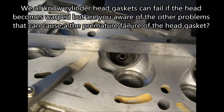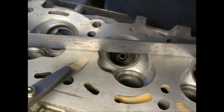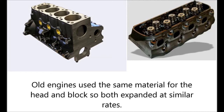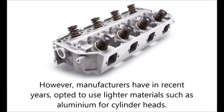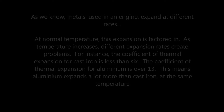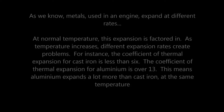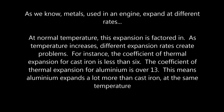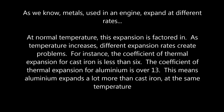We all know cylinder head gaskets can fail if the head becomes warped. But are you aware of the other problems that can cause premature failure of the head gasket? Just like the coolant, engine components expand as they warm up. Old engines used the same material for the head and the block, so both expanded at similar rates. However, manufacturers have in recent years opted to use lighter materials such as aluminium for cylinder heads. Metals used in an engine expand at different rates — at normal temperature the expansion is factored in, but as temperature increases, different expansion rates create problems.